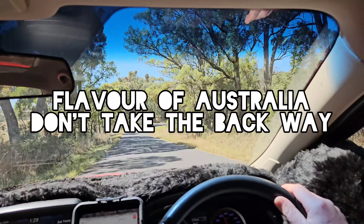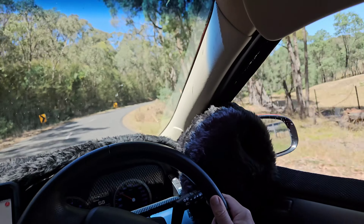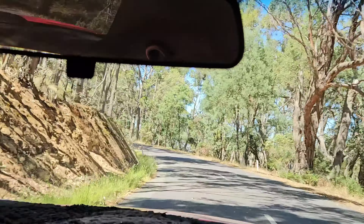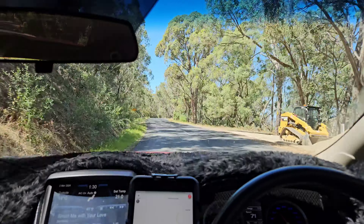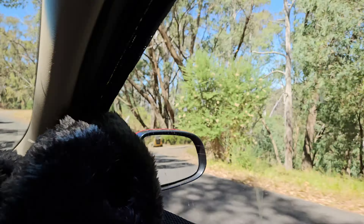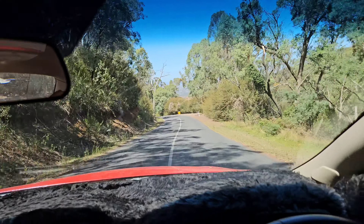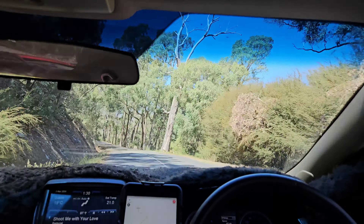This is just a little bit of the flavour of Australia for all you internationals. I thought I'd take the back way home. I think we've got a hill here. There is a freeway that goes roughly the same amount of time, but sometimes you've got to take the back ways. And then you regret it. If anything, the road noise is slower.